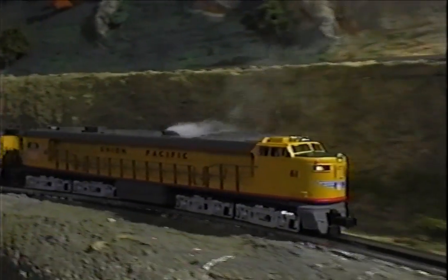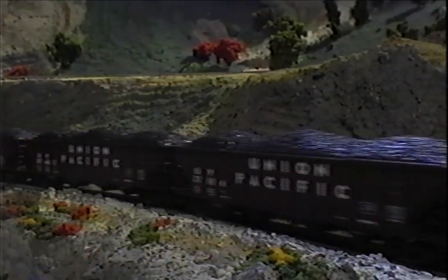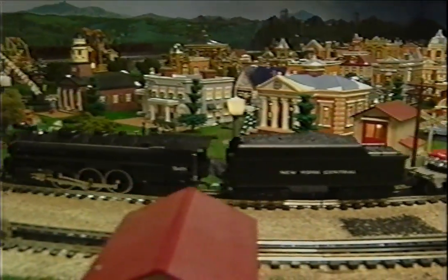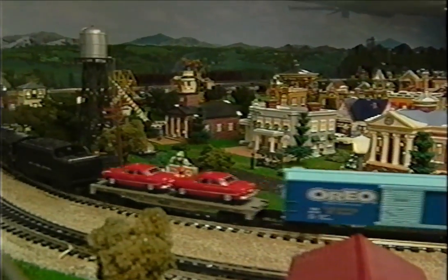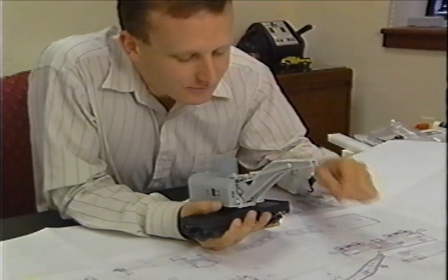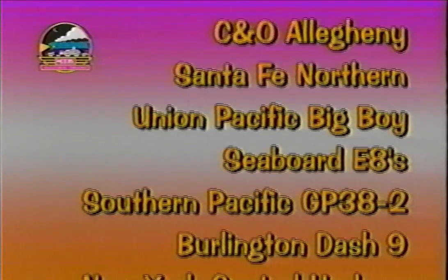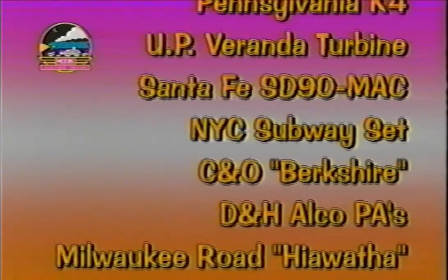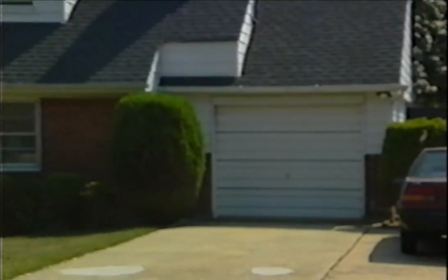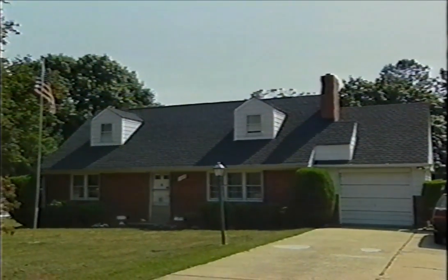MTH produces O-Gauge model trains that are tremendous values. Whether you look at the big, scale-sized Premier Line equipment or the slightly smaller and less expensive Rail King products, the bottom line is terrific bang for the buck — great-looking model trains that run just as good as they look. Over the years, MTH has invested millions of dollars in precision dies and tooling to manufacture hundreds of stunning Rail King and Premier Line models. In fact, MTH has made more different model locomotives in the short time we've been in business than some of our competitors have made in almost 100 years.